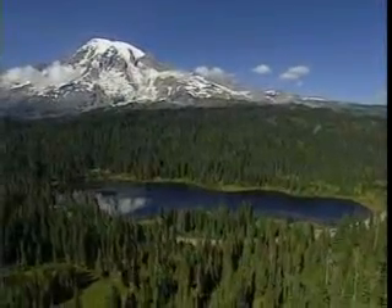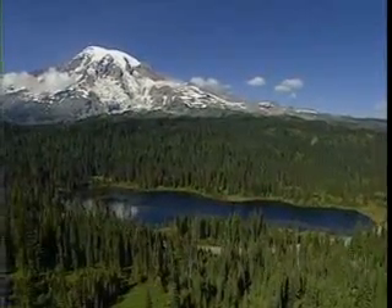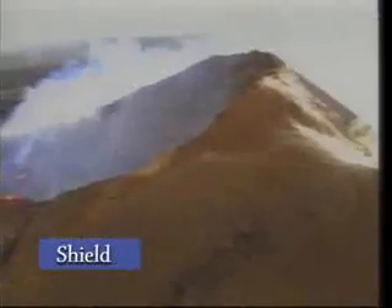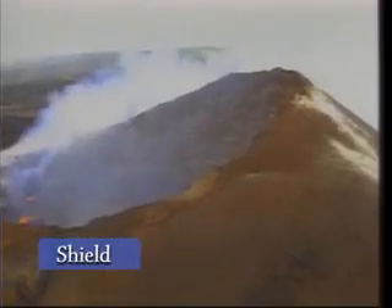There are different kinds of volcanoes. Scientists classify or label a volcano based on how it was made and what kind of material it's made of. There are shield volcanoes, which are made of layers and layers of lava.